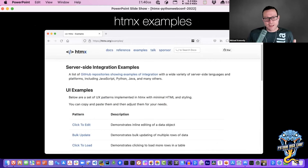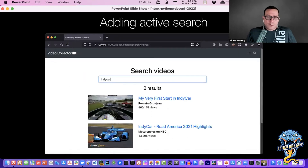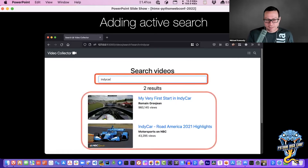Check out the examples — there's a bunch that will apply to you. What we're going to do is focus on active search. We're going to use a library I call video collector — extracted from a course I wrote. It's a Flask-based web app with the ability to search through videos. It collects videos, as the name might say.